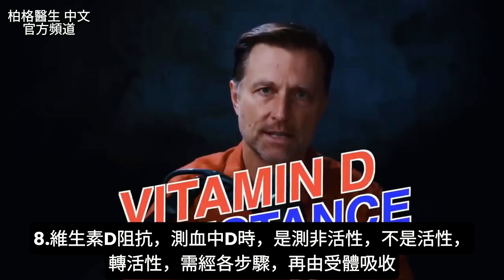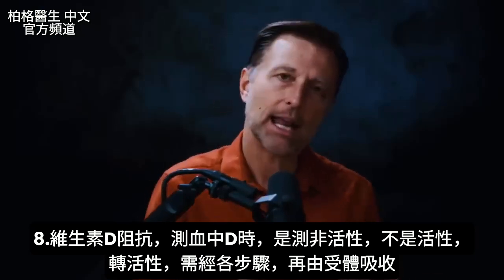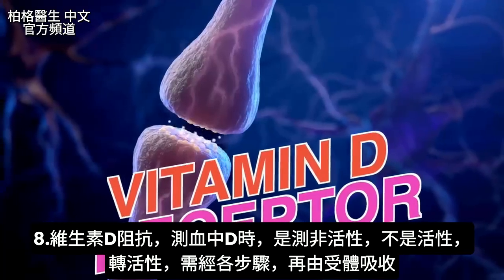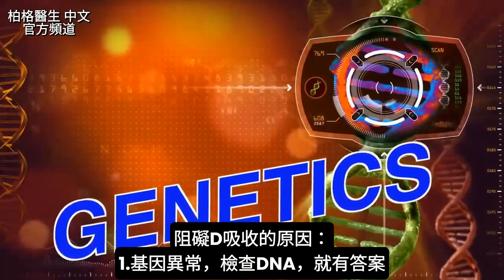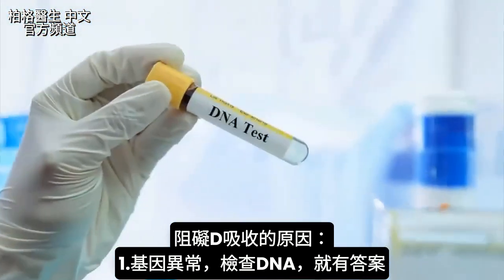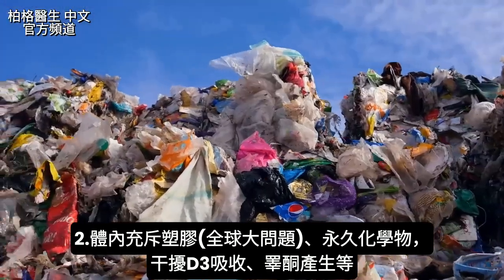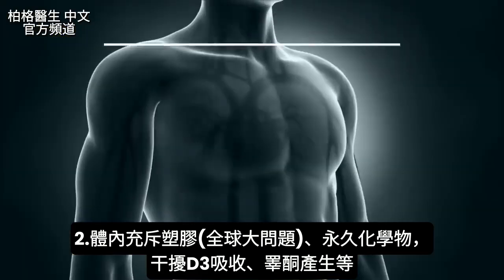There's a condition called vitamin D resistance. When doctors test your vitamin D in your blood, they're checking the inactive form, not the active form. Vitamin D has to convert from inactive to active through various steps and then be accepted into the vitamin D receptor. Many things block the vitamin D receptor, including genetics — many people have genetic issues with the receptor that can be identified through DNA testing. Another major blocker is plastics and forever chemicals, which are interfering with our biological chemistry.